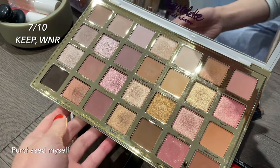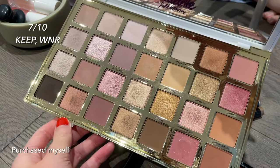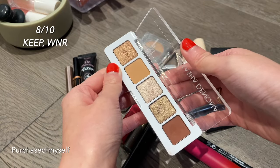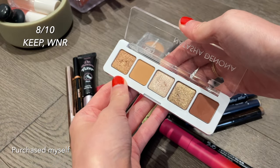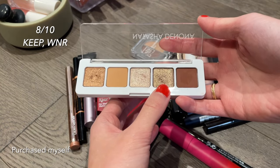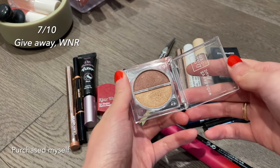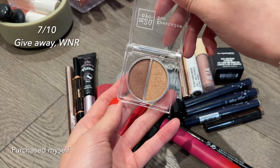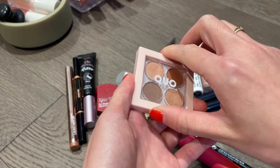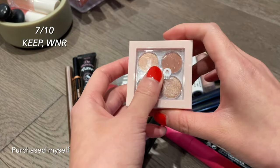Moving on to eye products: the Tarte Full Bloom Palette has so many fun colors and great variety — I have a lot of fun playing with these colors and I'm definitely keeping it, though they're not my favorite eyeshadow formula — some are a little chalky. The Natasha Denona Nude Palette is much creamier and more pigmented — I really like that middle color in particular and I'm definitely keeping it around.